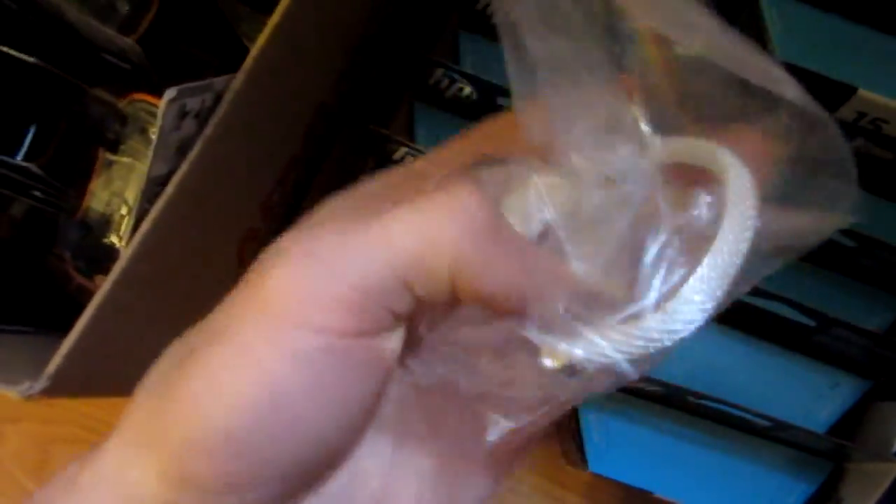Right here we have two sterling silver bracelets. I paid probably ten bucks and I'm asking twenty. They're kind of heavy and they're real sterling silver.